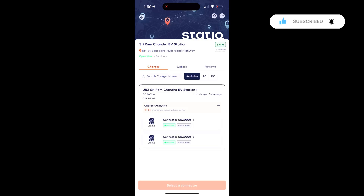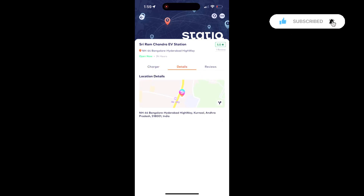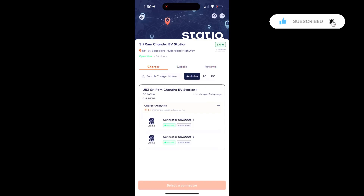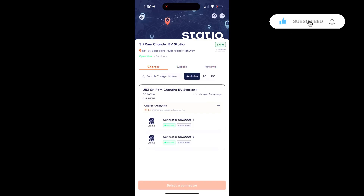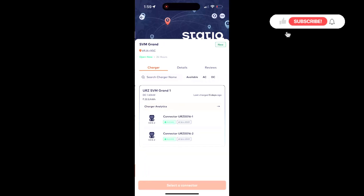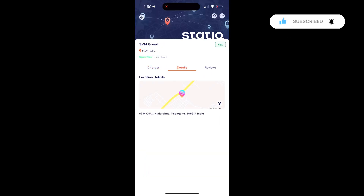I can now see the chargers I selected along with the charger details — what different connectors are available there. I can also read any reviews on those chargers. Similarly, here is another charger showing the available charging units.